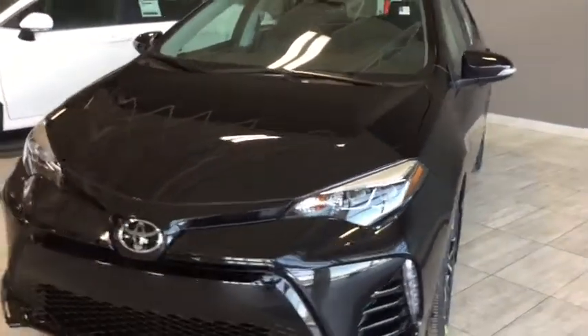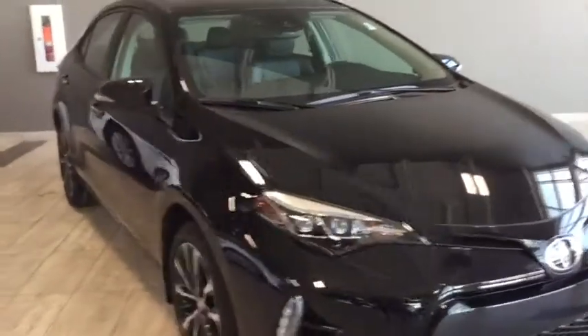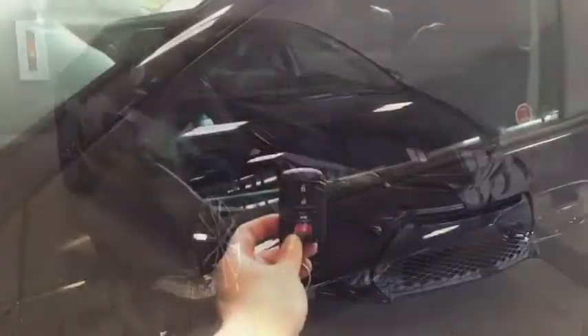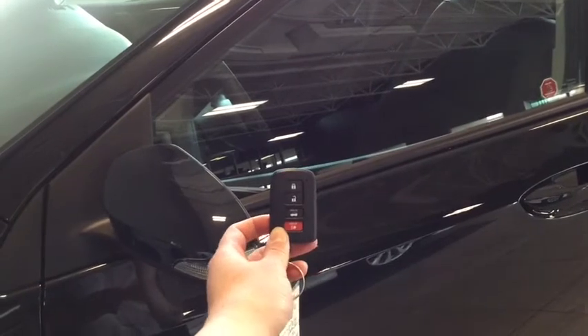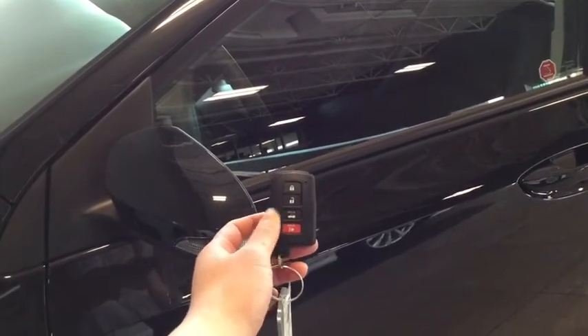With your upgrade package, it does come with your navigation system on your seven-inch touch panel display for your added convenience. Helping you into your Corolla is your handy proximity key. You have the lock, the unlock, as well as your trunk release and your panic button.